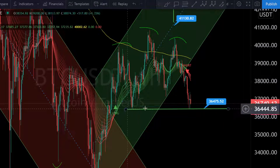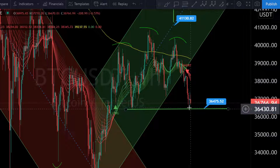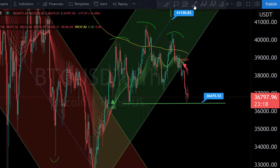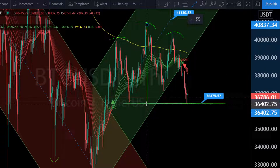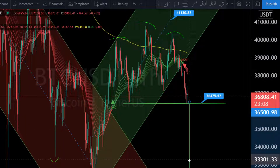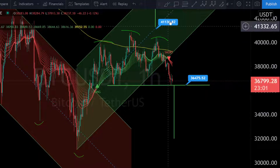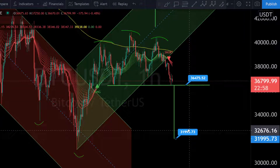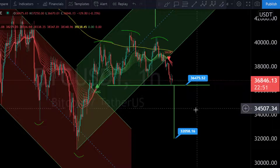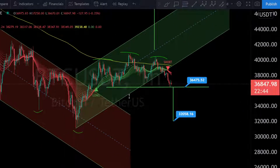We have a really nice neckline trend line. The left shoulder is this point, and the right shoulder is retesting this trend line right now. That is the big question: if this pattern plays out to the downside, the target comes in around 32,000. So if we break this neckline to the downside, that would be a valid short position targeting 32,000.